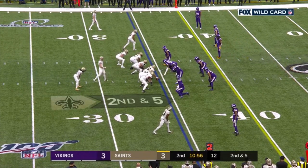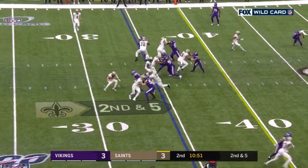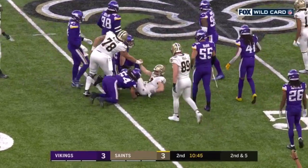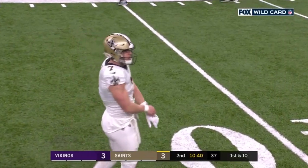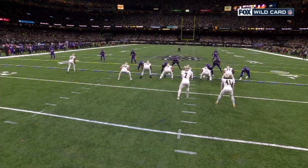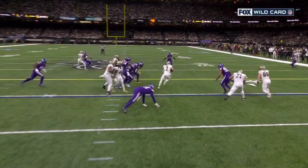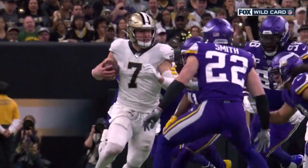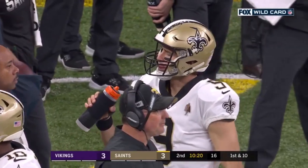Taysom Hill back at quarterback, Brees at the top of the screen. Hill keeps, Hill picks it up, crosses the forty-five — Taysom Hill gets eleven. Weatherly missed the early tackle and Hill turned it into a first down. Watch Ryan Ramczyk — he starts down, collapses the defensive end, then peels back to be a blocker and opens up that lane for Taysom Hill to get inside the block and pick up the first down.